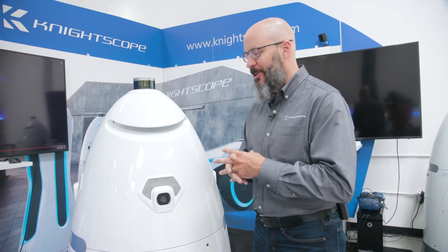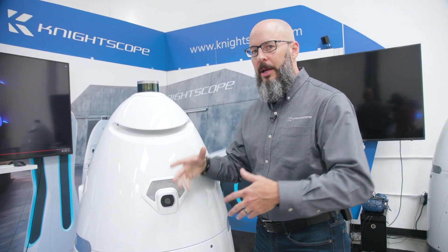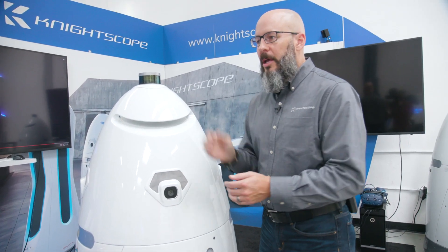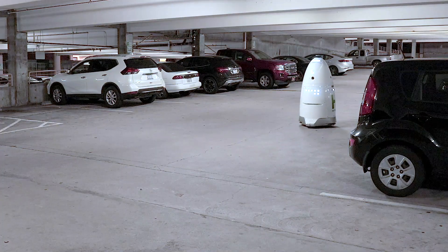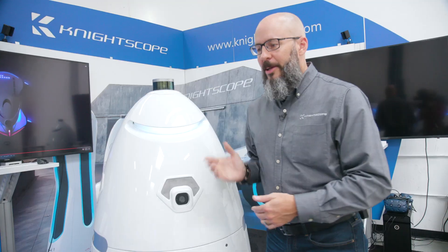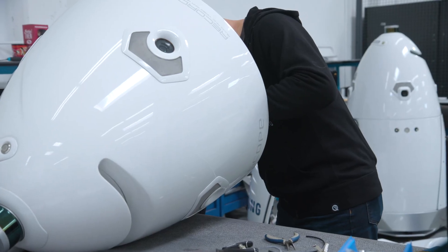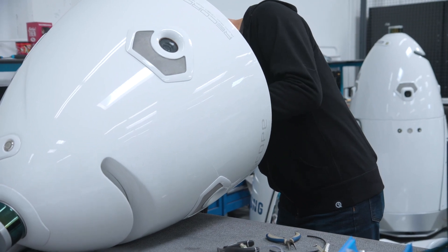When you combine all five of those things together, you now have an incredibly accurate picture of your surroundings, where the robot sits in those surroundings, your orientation, and where all the obstacles are. So in very complex environments — around adults, children, dogs, cats, monkeys, goats, you name it — the robot can navigate its way through those places.